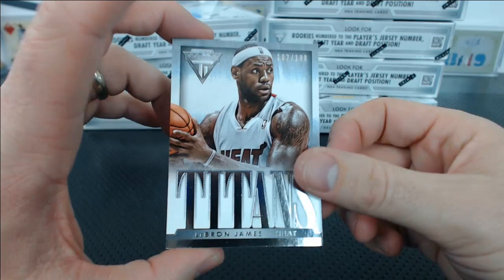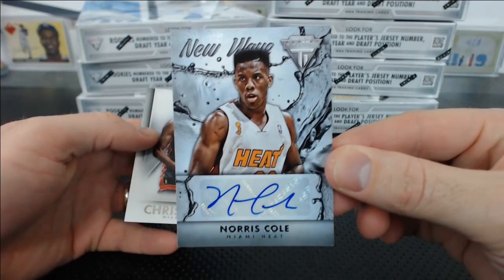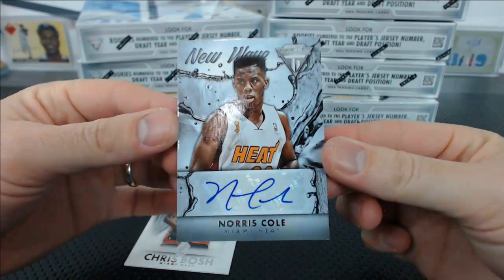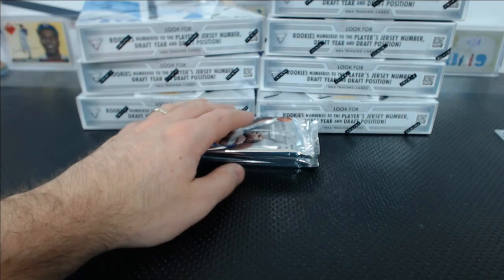There's our first hit — Norris Cole. New Wave Norris Cole autograph for the Heat. It's got like water all over it. New Wave — oh, I get it, it's a wave. And a Chris Bosh. You can see it's kind of thick — not quite momentum thick, but it's definitely thick.